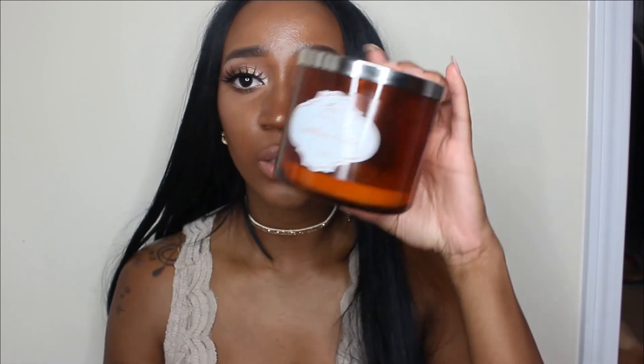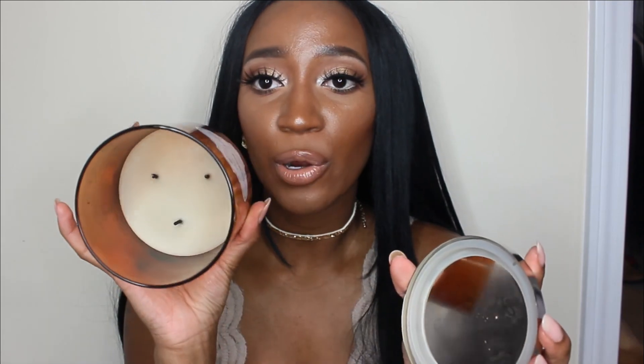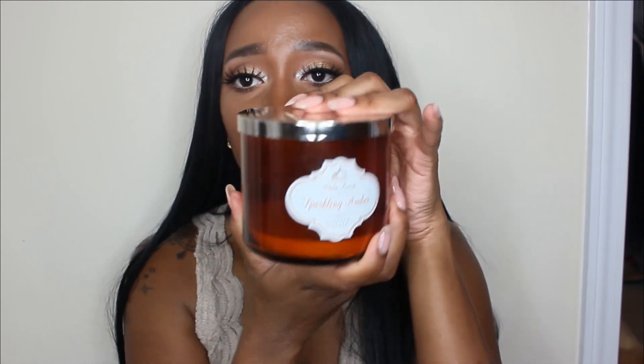Moving on to three-wick candles. First is Sparkling Amber, which was a favorite of mine — it reminded me of my time in Germany, very nostalgic. Something I encountered in Germany smelled like this and I just can't put my finger on what it was. Burning this candle took me back to being young and living there. It's Sparkling Golden Amber, Black Currant, Bergamot Citrus. If I see this scent again, I would definitely repurchase it. It burned all the way down perfectly — it was a great candle, with a little sooting, but that was partly my fault for not trimming my wicks.